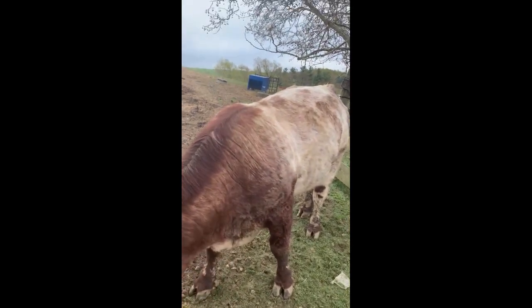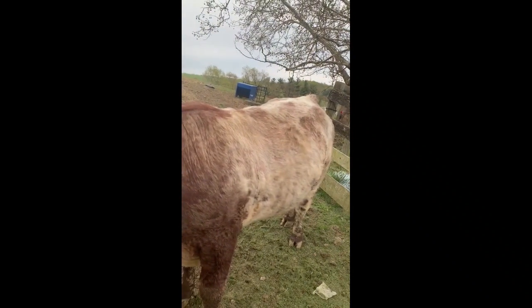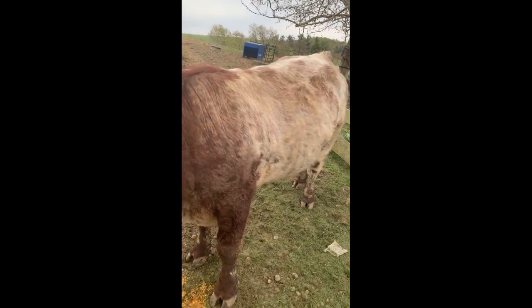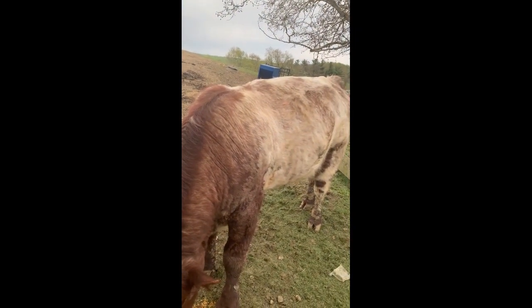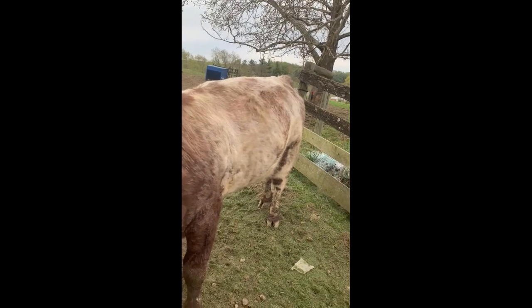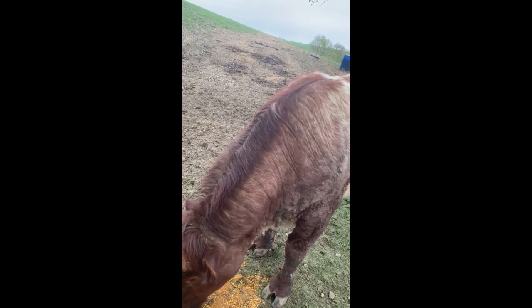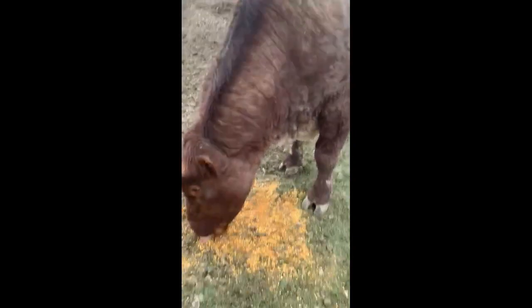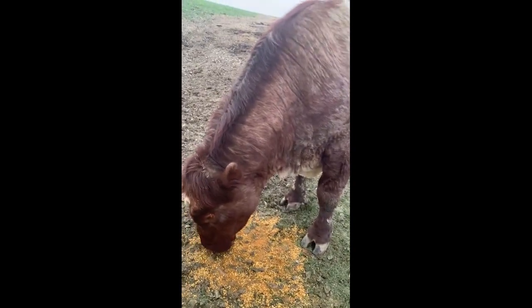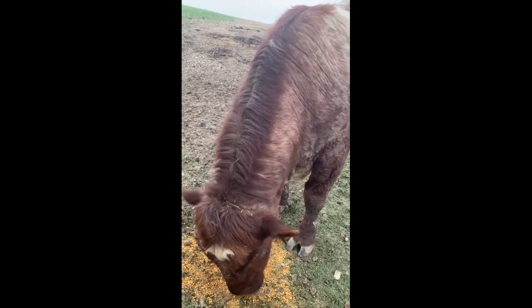Kind of a back story of how we got into the Shorthorn breed — it's kind of comical. We raised Herefords and then switched to Maine-Anjous. Maine-Anjous were always red and white back then, but after a while they kind of started turning all black. That's what a Maine-Anjou is today — all black or black and white. There are a few red ones, but they used to be all red and white and kind of bred that out of them.